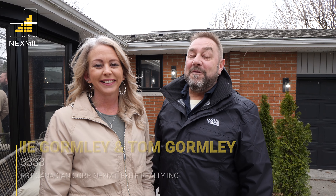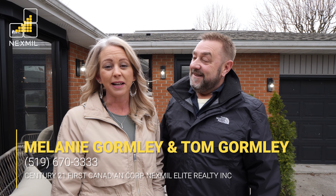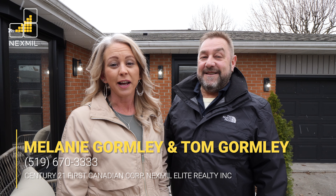This beautiful ranch will feel like home from the moment you pull in the drive. Hi, Tom and Mel here from Nexmo Elite Realty. Get ready to fall in love with our newest listing at 799 Viscount Road.